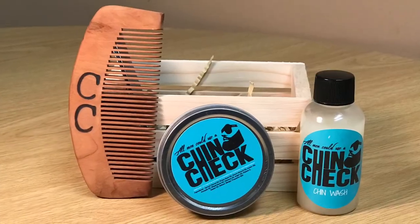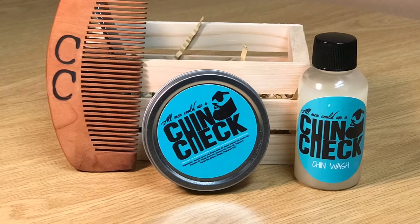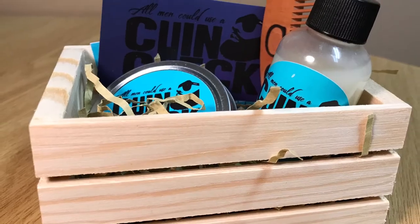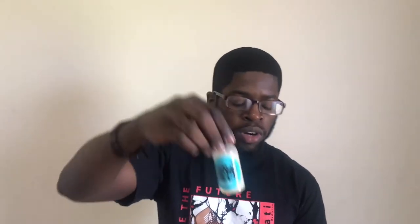Like always, we'll be reviewing them on the basis of scent, effectiveness, feel good factor, and overall value. First off, I just want to say that the little wooden crate that it all comes in is pretty dope — it's a little container you can store all your beard products in and keep them in one corner. In this kit you have a beard wash, beard butter, and a chin check wooden bamboo beard comb.